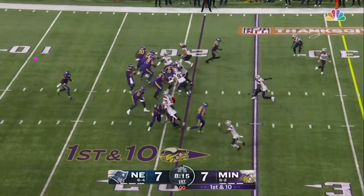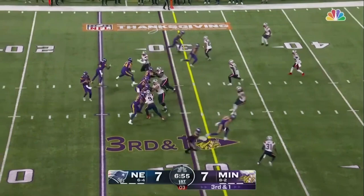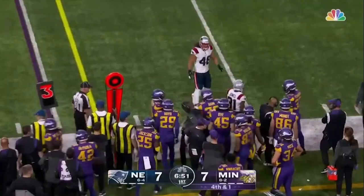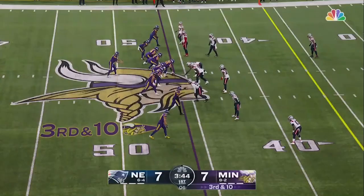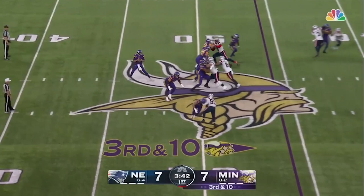Cousins from the 21, throws complete to Jefferson. He's staying busy tonight. Third and one, Pats bring four. Cousins to the air, it's nearly picked off. He was going for Jefferson against their best cover corner, Jonathan. It's easy to find with those red sleeves.